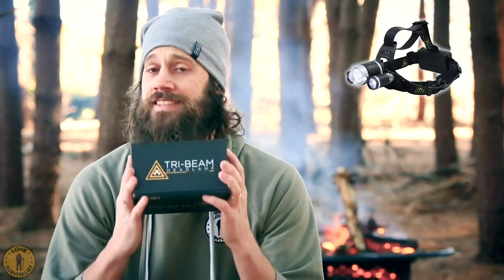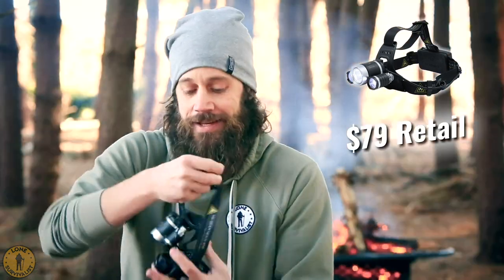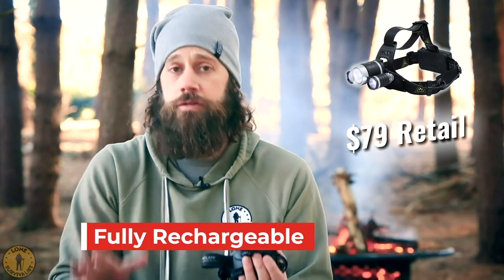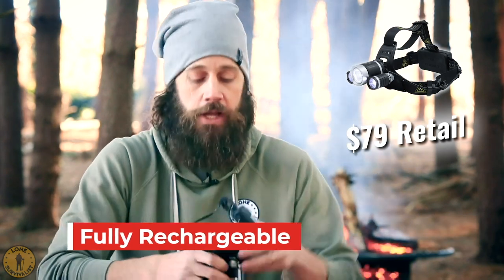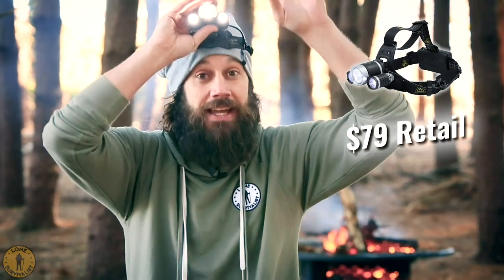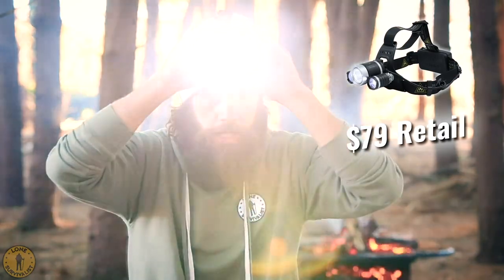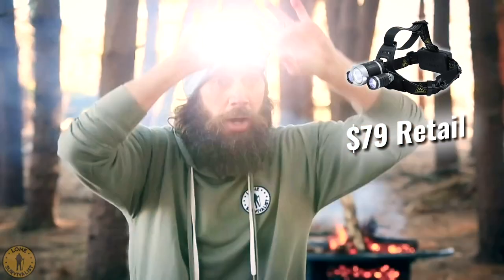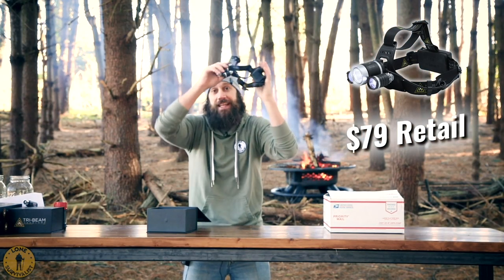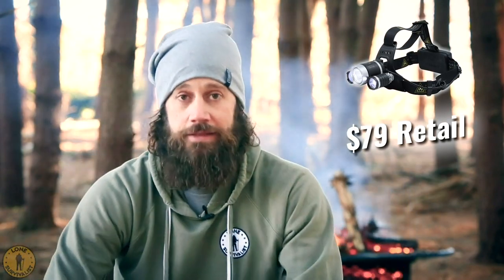First, we have the Tri-Beam headlamp. This is $79 now in my store. It's brand new, and we made upgrades to our original headlamp. We have a nice elastic band now that form fits right to your head — really, really comfortable. It's still one of the lightest headlamps in the world, fully rechargeable and powerful. The light has three tiers to it and it's super bright — it can light up a field. Plus, if you ever have an animal come in your yard or at a campsite, or if you ever have an attacker, you can stop him in his tracks, blind anyone temporarily, so you can either get away or do what you have to do. So you're going to get the Tri-Beam headlamp.